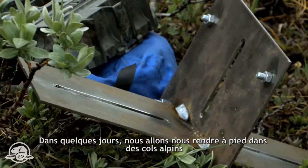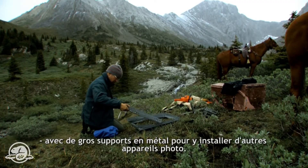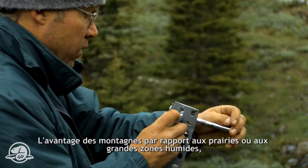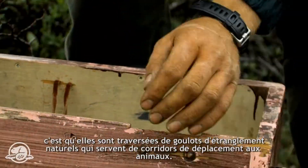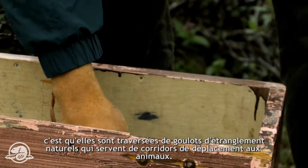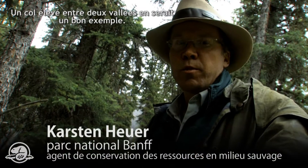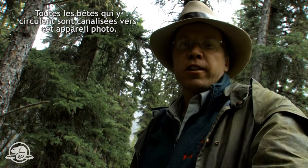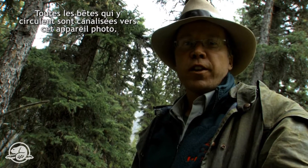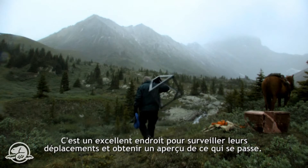In a couple of days we're going to be hiking up with a big metal frame into some of the alpine passes and setting up a camera there. What we really have to our advantage in this landscape, compared to the prairies or to a big wetland complex, is that there are these natural pinch points where animals travel. A high notch and a high pass between two great valleys would be one point. And here's another — you can't really see it, but we're actually in this extremely narrow pinch point in this valley. All the game passing through here are being funneled right past this camera, so it's a great spot to pick up movement and have a sense of what's going on.